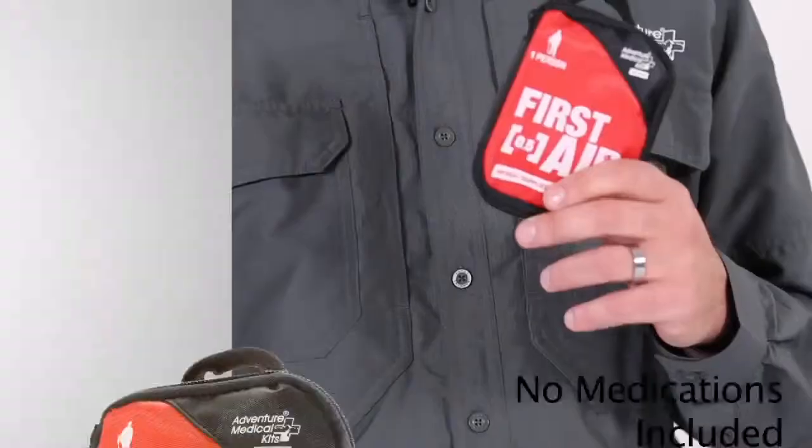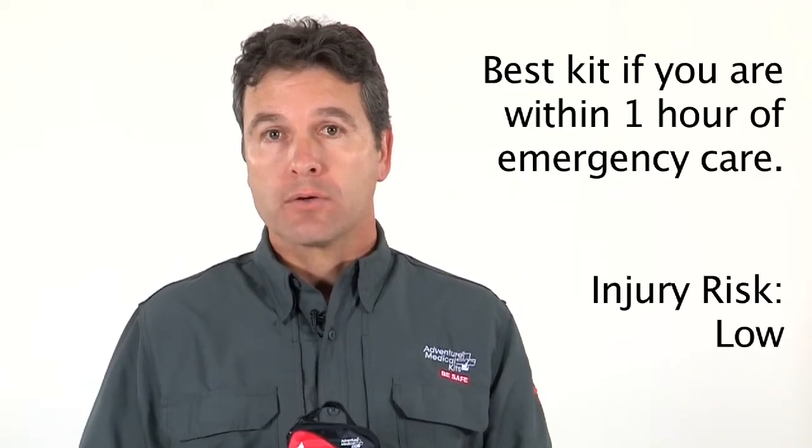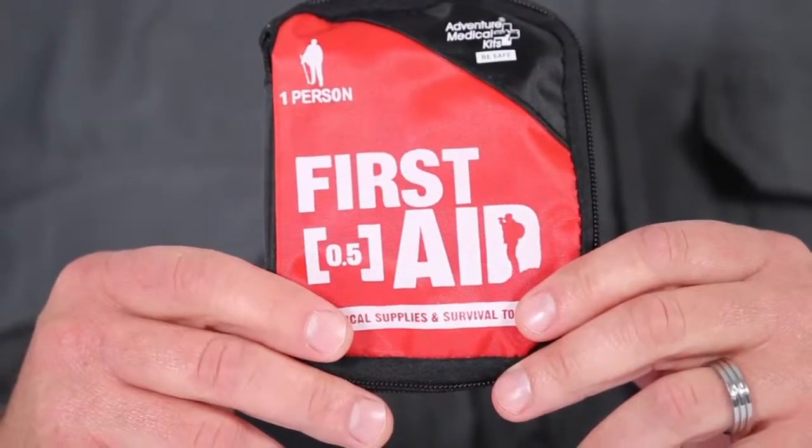This is a key point: the point five has no medications, making it a great starter kit for children. The AFA point five makes an ideal kit for any adventure where you are within one hour or less from medical care and the injury risk is really low — activities like walking on the trail, going to the park, and easy cycling trips. This can be considered a great starter kit for your first aid collection.